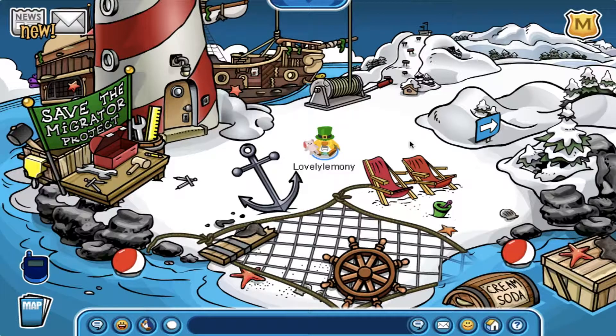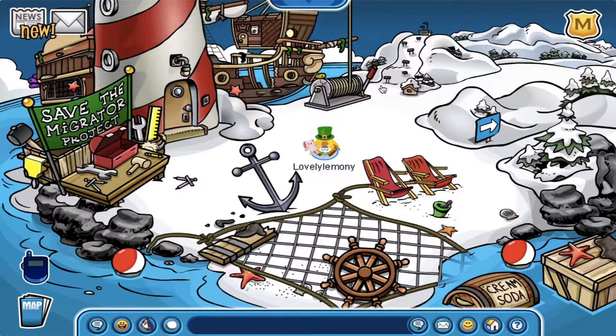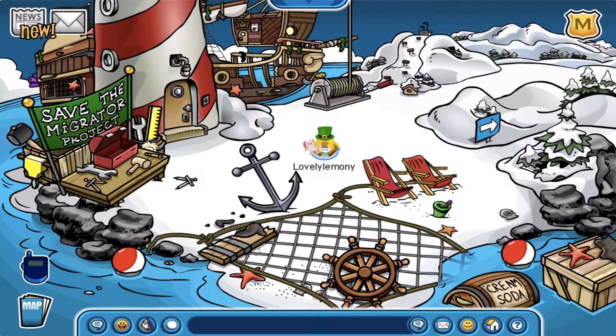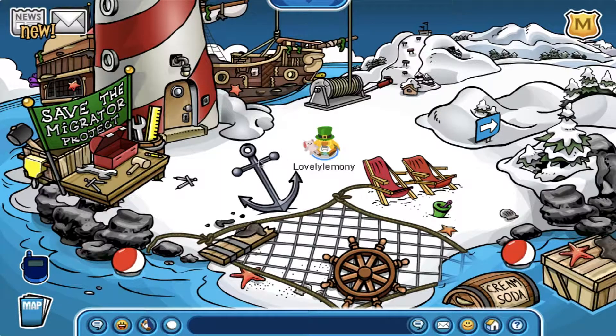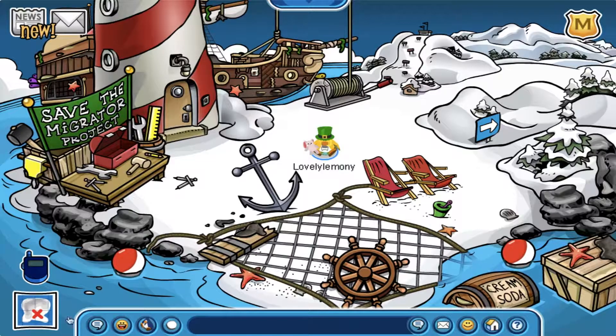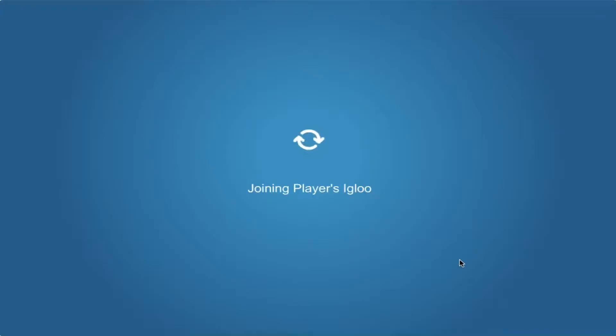Hey guys and welcome back to another episode of Antique Penguin. As you may have noticed, the beach has been updated yet again and it honestly looks very incredible. I really love how you can pull up and down what I believe is the captain's quarters with the lever. I honestly can't wait for the migrator to be fully repaired.